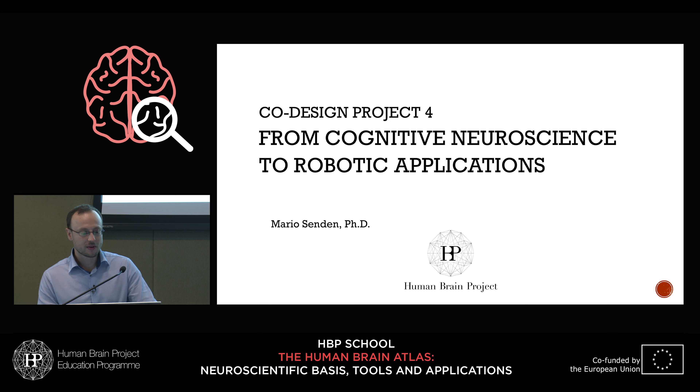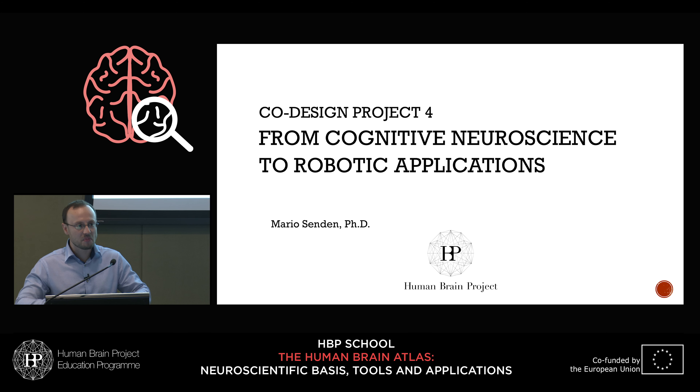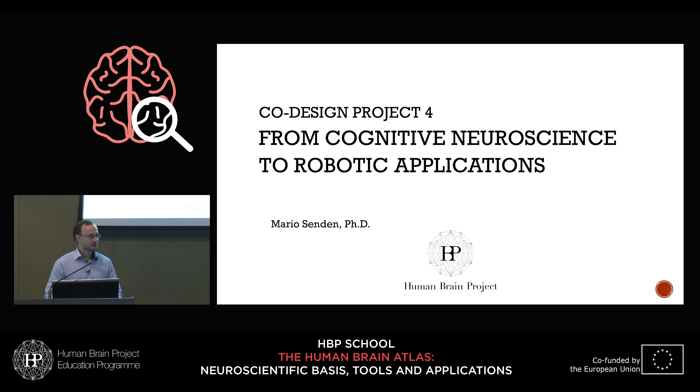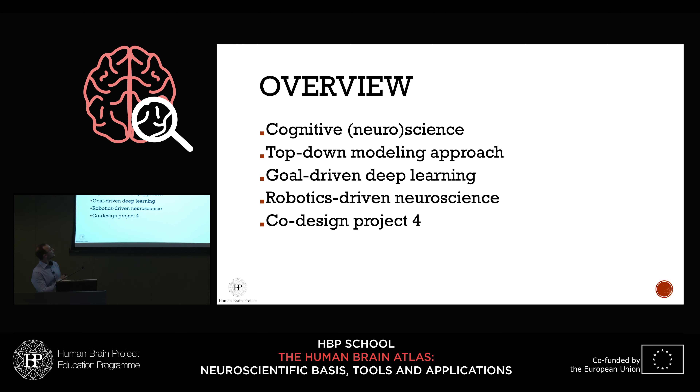Today I would like to talk about co-design project 4, one co-design project within the Human Brain Project that spans across different projects and tries to integrate a bit. I won't go into too much detail about what we're doing there — I really want to focus on the kind of approach we take towards understanding the brain, covering the entire trajectory from cognitive neuroscience to robotic applications.